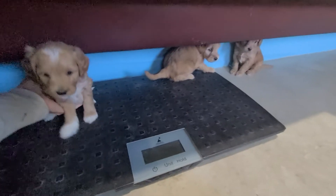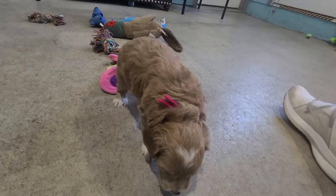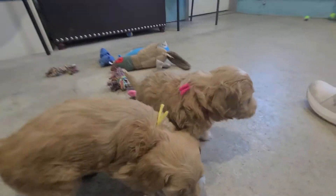Let's get you guys out of here. Maybe the camera quality will be a little better. Let's get you guys in the light. Let's go.